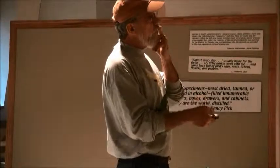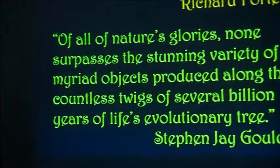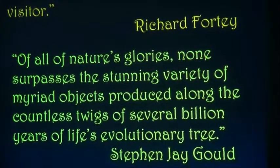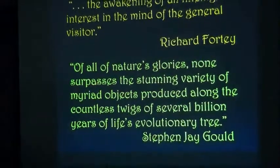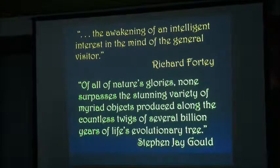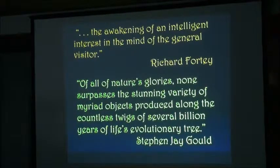As Stephen Gould said, 'Of all of nature's glories, none surpasses the stunning variety of the myriad objects produced along the countless tweaks of several billion years of life's evolutionary tree.' So there's a lot of stuff out there, and it doesn't have to be sophisticated or a one-of-a-kind thing — just things that evoke your interests.